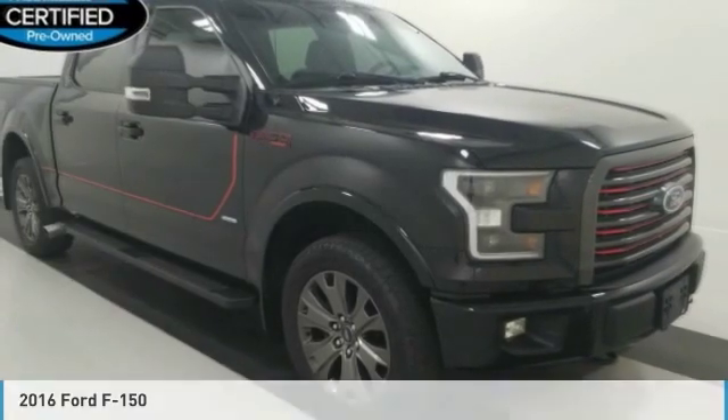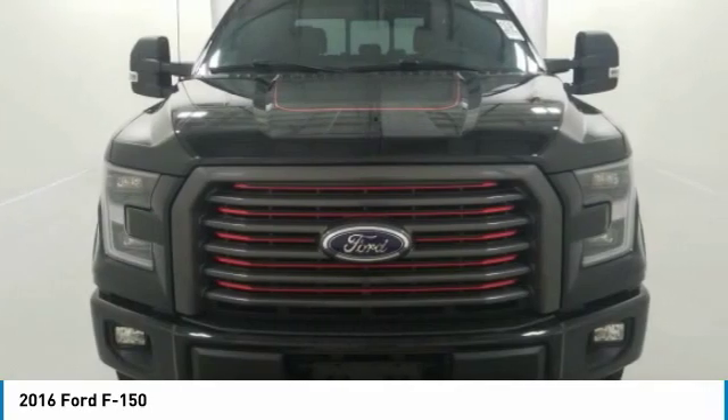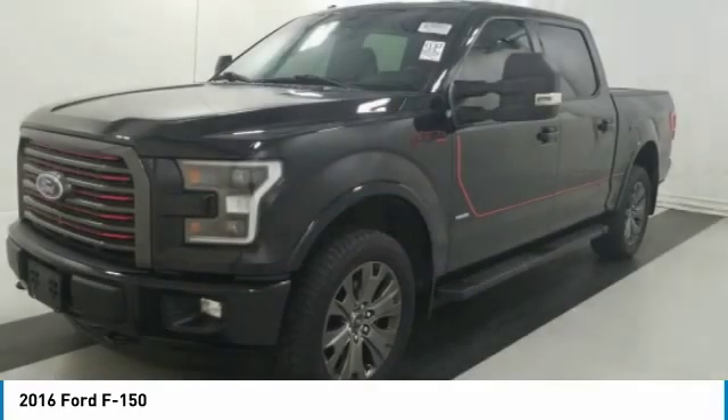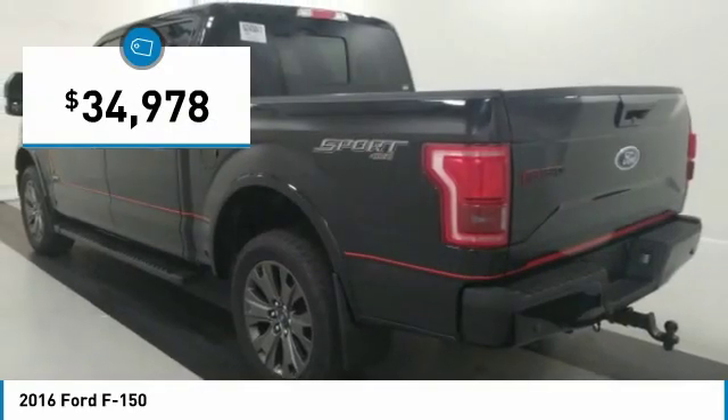Test drive the 2016 F-150. A Ford F-150 knows how to handle any situation. It's built to follow orders, no whining, and is priced below $35,000.